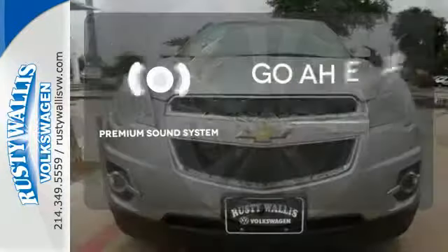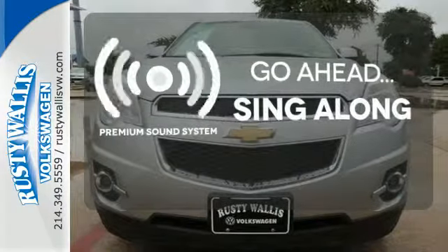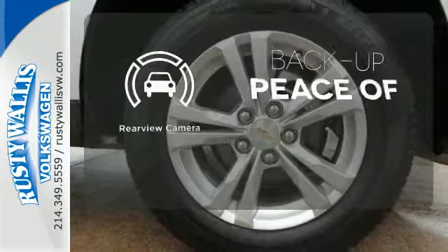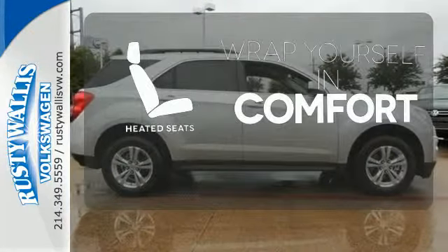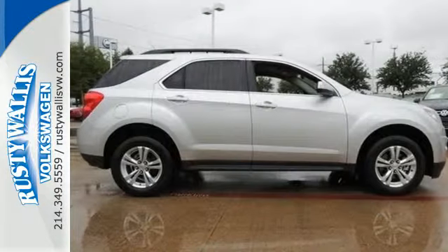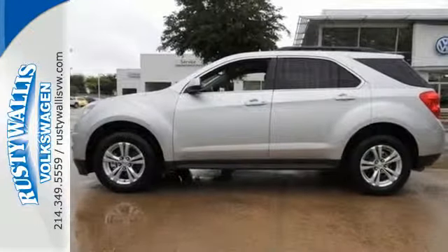Your favorite music has never sounded better, thanks to the premium sound system. Hindsight is 20-20 — with a backup camera. Ward off the chills with heated seats. Stop in and make today different than any other. Take this people-pleaser for a test drive.